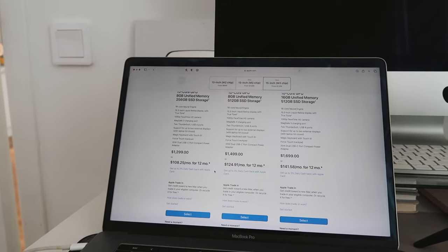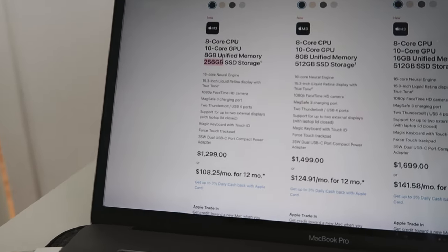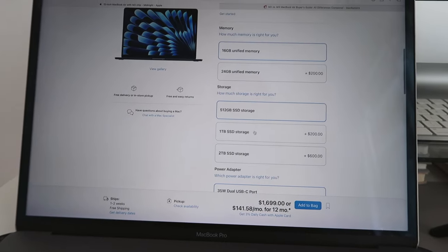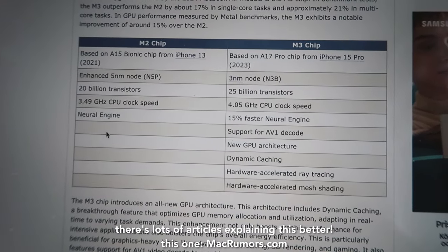You can get it in midnight, starlight, space gray, and silver — we're going to check out all the colors at the Apple Store. If you want more than 256 gigabytes of storage, you have to pay a lot more: $1,500 for 512 gigabytes and $1,700 for one terabyte or two terabytes. The difference between the M2 and M3 chip is basically better performance — a faster neural engine — especially for graphics-heavy tasks like video editing where you want footage playback to be super smooth.